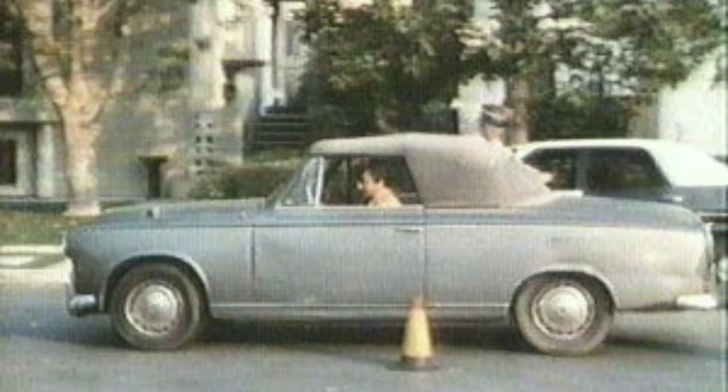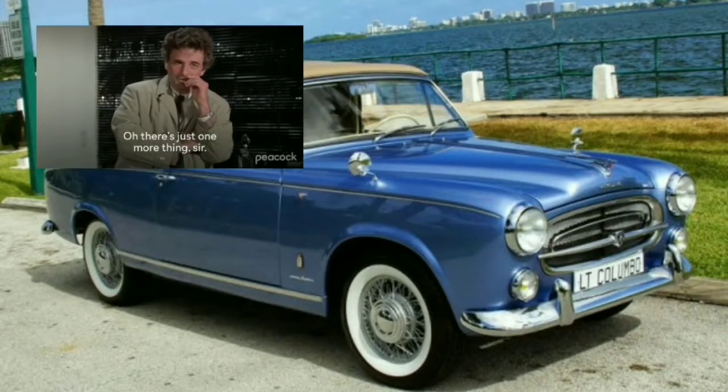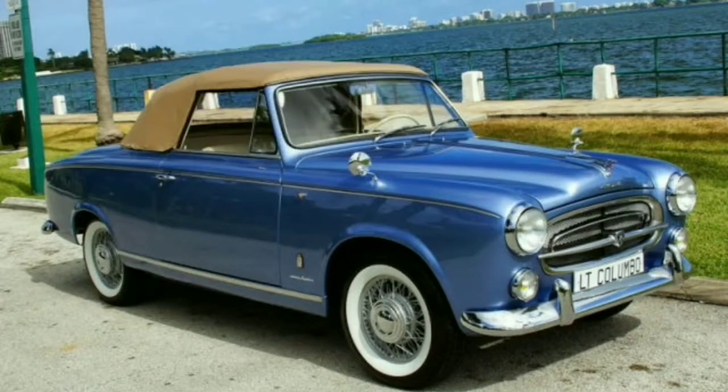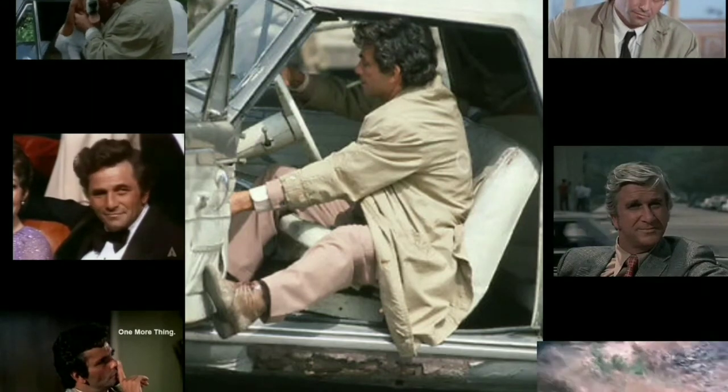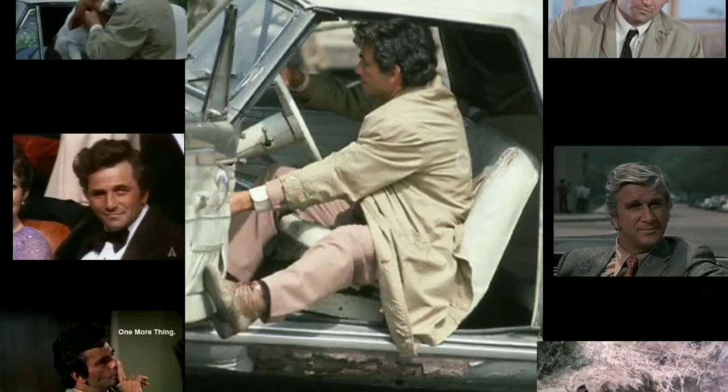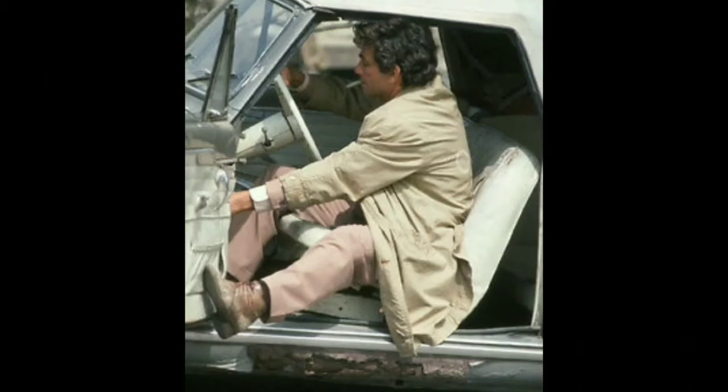This is Peter Falk at the wheel of the 403 convertible, and of course you didn't see this car until the next few episodes. Peter Falk picked this 403 Peugeot convertible off the Universal Studios lot, and of course this fit the persona of the Columbo character with the overcoat. We saw this car throughout all the TV series up until 2003.